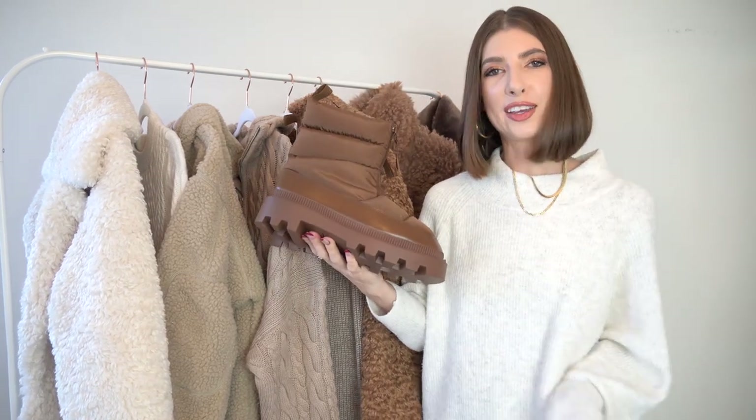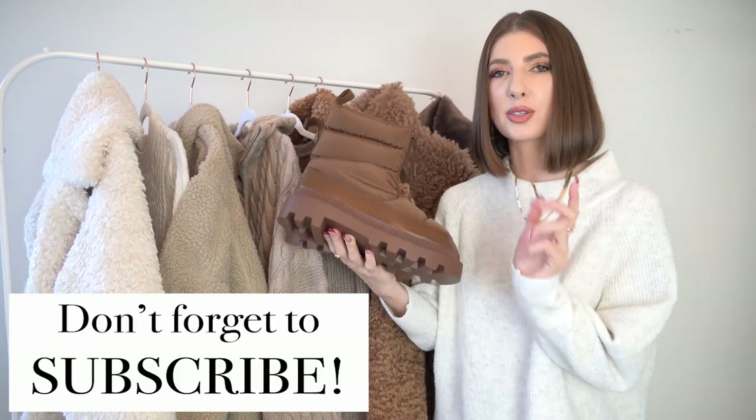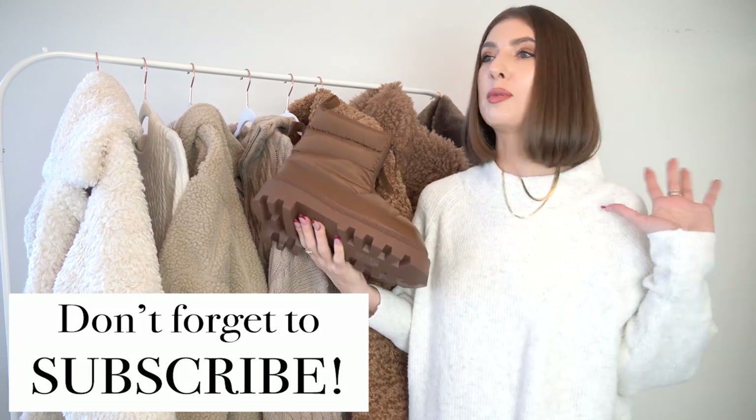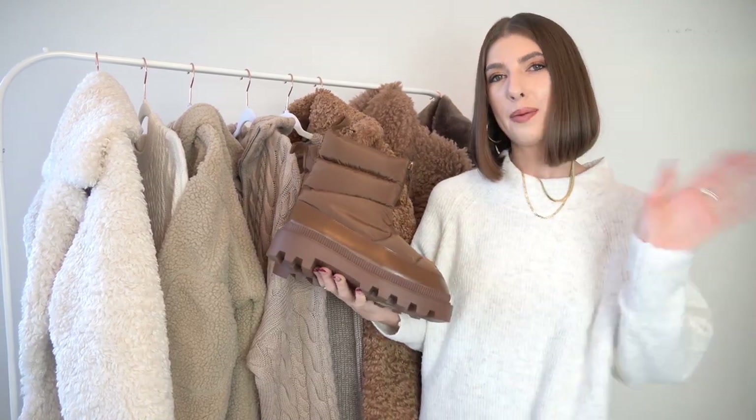I'm really excited to be back here on YouTube. I really hope you enjoyed today's video — if you did, hit that subscribe button and turn the notification bell on. I promise there are going to be a lot more videos from me to come and I can't wait to see you back here in the next one. Bye!